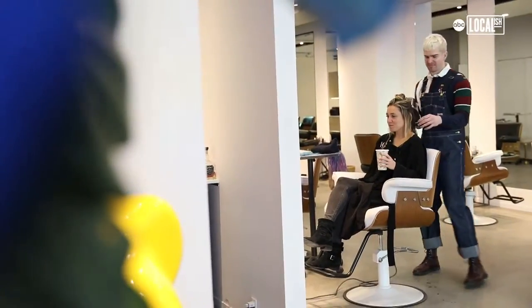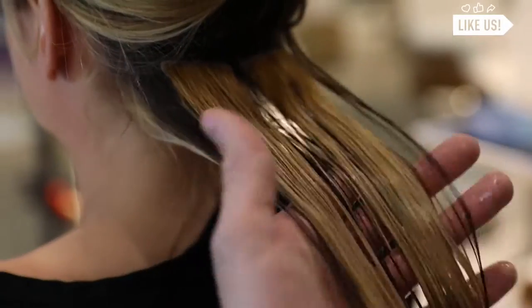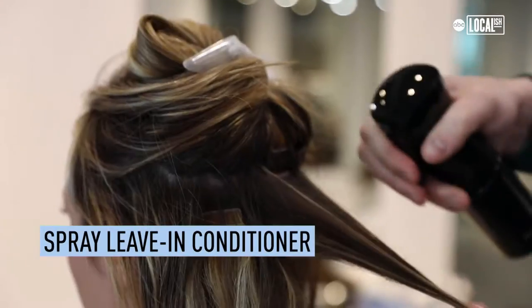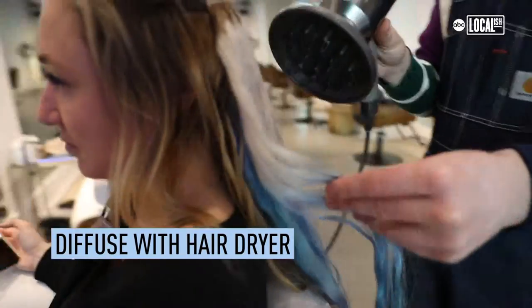And then celebrity stylist Ryan Austin is going to style my hair. What comes to mind when you think of a mermaid hairstyle? That beachy, wet look, more natural texture. And a lot of the models are doing that right now. It's all in the product, and it really goes off your natural texture.